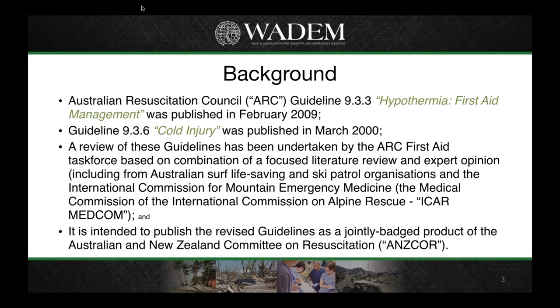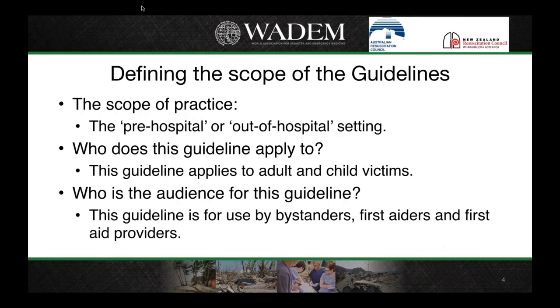I was fortunate to get some expert input from the Medical Committee of the International Commission on Alpine Rescue. With the guidelines, we always define the scope of practice at the start — who does the guideline apply to in terms of practice capacity. Both the hypothermia and cold injury guidelines are for the pre-hospital, or out-of-hospital, setting. The guidelines are designed to apply to everyone, whether adult or child, from a bystander to someone with first aid training or a health professional working in that environment.